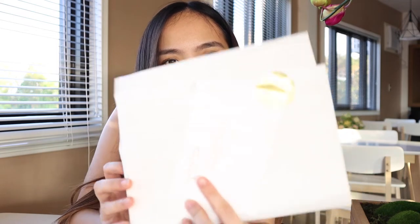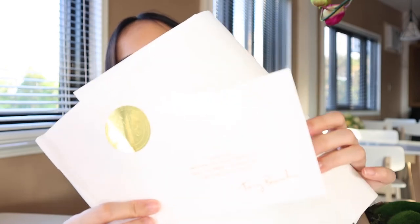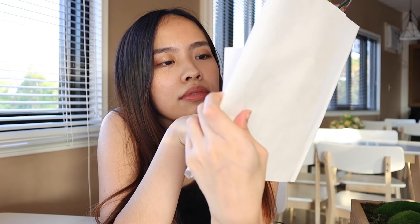By the way, I also got a matching wallet — it's not from the same collection but it's the same color. It also comes with a little note from Tory Birch, same as the bag.